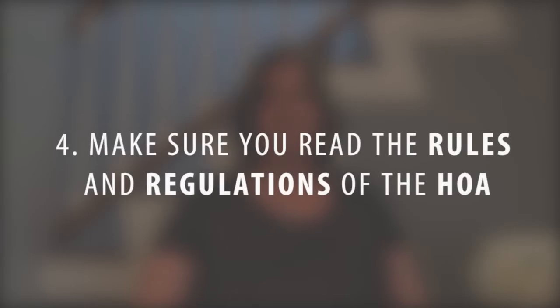Make sure you read the CC&Rs — the rules and regulations which govern the homeowners association. These rules and regulations will vary per building or per community. So you want to make sure you have a solid understanding of what they require. They may say, for example, that all of your curtains on the exterior of the building must be white, or you can't paint your door red, or you can't have a barbecue on a balcony or patio area. So you want to be really sure you're aware of what these rules are and how they can affect you.